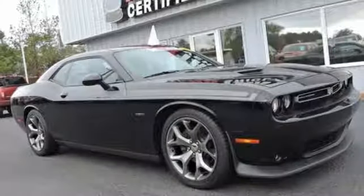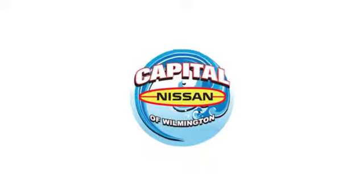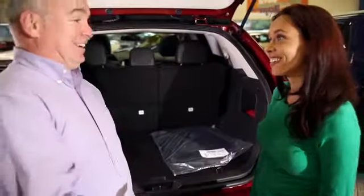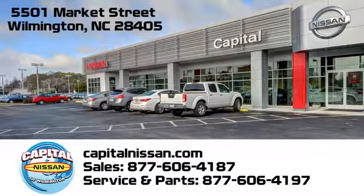Every Dodge delivers a signature thrill. Hurry in today and see it for yourself. Capital Nissan of Wilmington — allow us to demonstrate our commitment to excellence. We're conveniently located at 5501 Market Street in Wilmington, North Carolina.